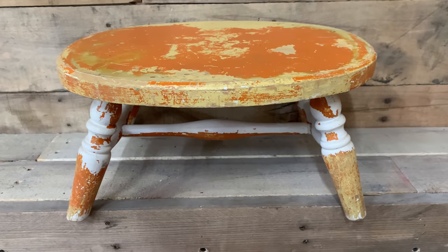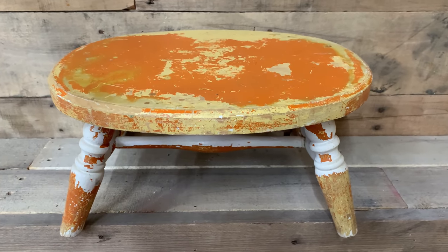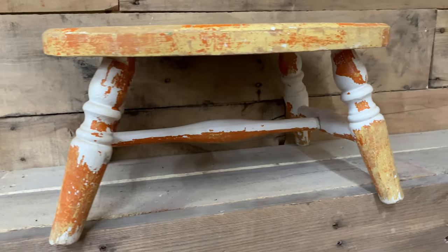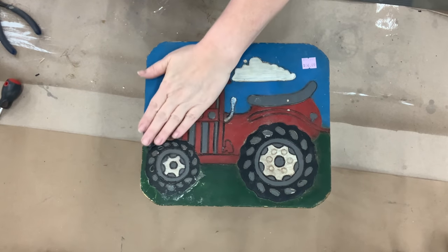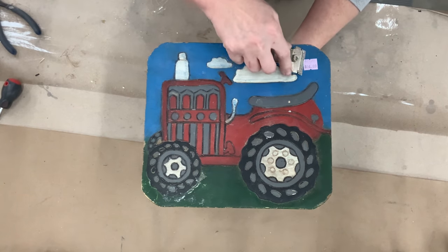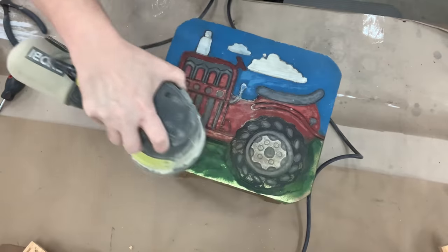This little cutie was given to me in that grouping of wonderful gifts I got from a viewer, Kelly. I'm super excited to make this little orange stool over. First off, I have to deal with this little tractor — as super cute as it is, I want to fit it more into the Ginger Chick decor. So I'm going to remove that price tag and sand it off a little bit to see if I can get some of the paint job sanded off.